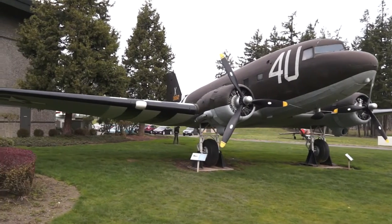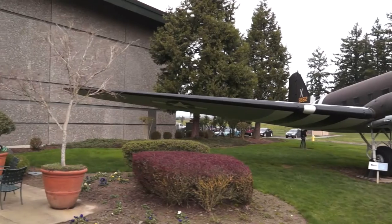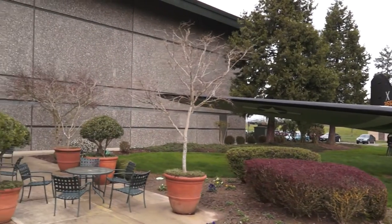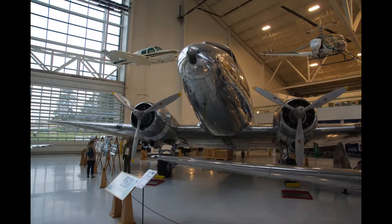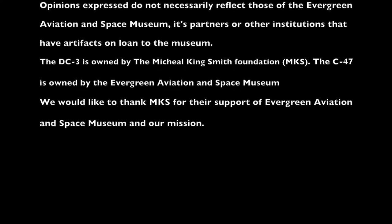However, most have now retired, with some DC-3s and C-47s on display in museums around the world, to include the Evergreen Aviation and Space Museum. If there ever was a "thoroughbred" in the aviation world, it was the Douglas DC-3.